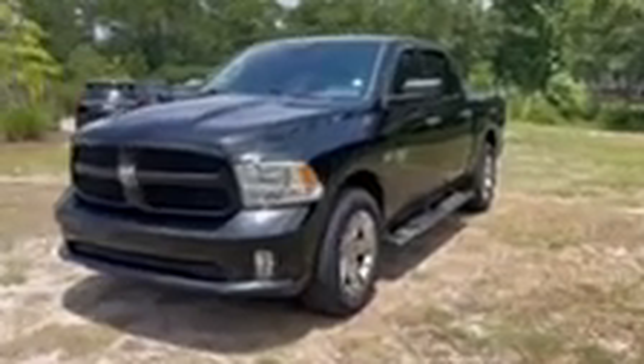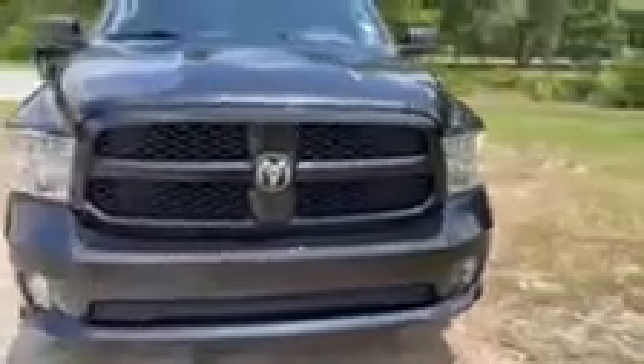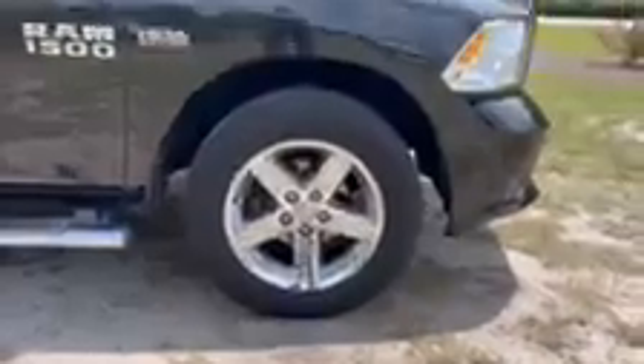All right, this is our 2015 Ram with 81,000 miles. It's in a black color. You do have fog lamps up front, blacked out grille. You do have chrome wheels down below.